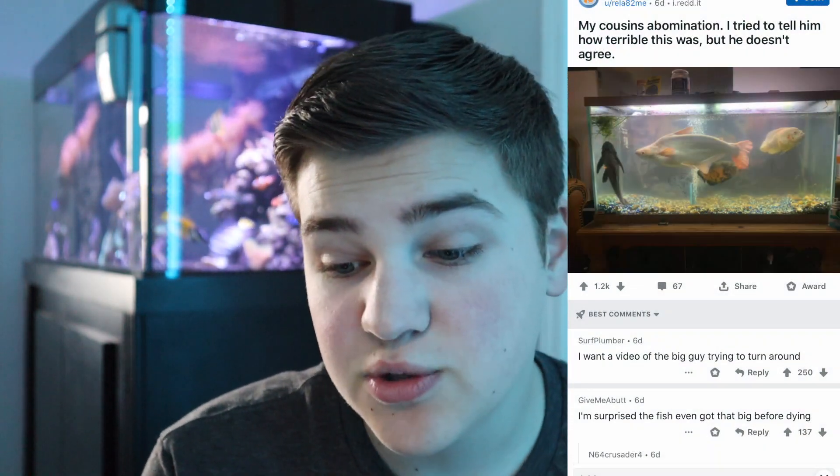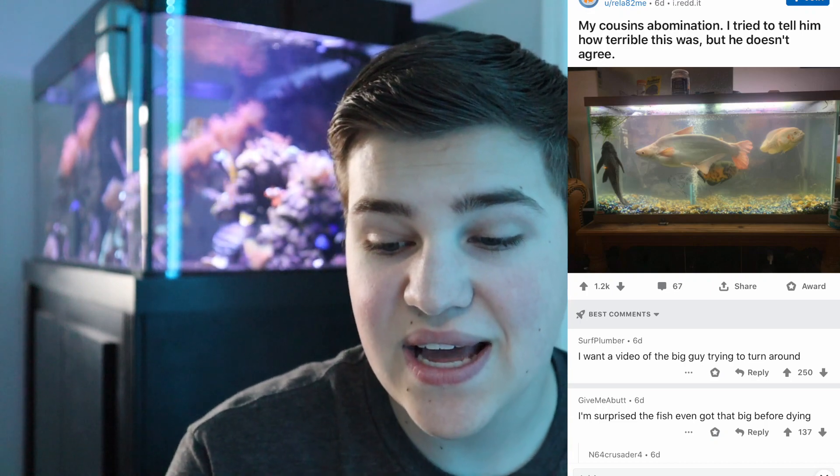There's an air stone in there, which is good, but I don't really see a real filter at all. There's no plants — just a tiny thing in the corner — and the gravel on the bottom is nasty with cloudy water. They said this was their cousin's tank and they tried to tell them how terrible it was. To remedy this, we need a much bigger tank and big filtration, because these fish eat a lot and produce a lot of waste.